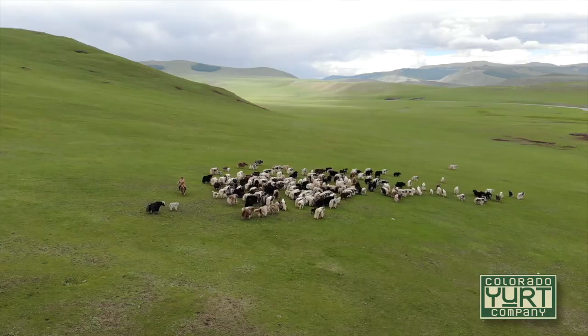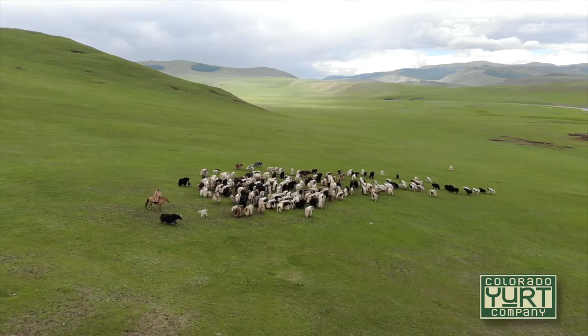This new area would then be grazed and then over a period of time they would just pack them up, reload them, and reset them up across the plains. What we make today is a more modern durable structure that is built to be semi-permanent or permanent and last for many years.